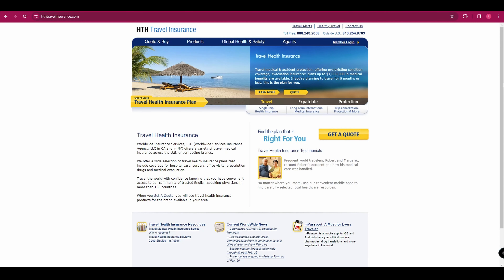And finally, we've got HTH Worldwide. They are a great choice for group travel. They offer group plans that provide comprehensive cover for all members of the group, including medical coverage, trip cancellation, and more.